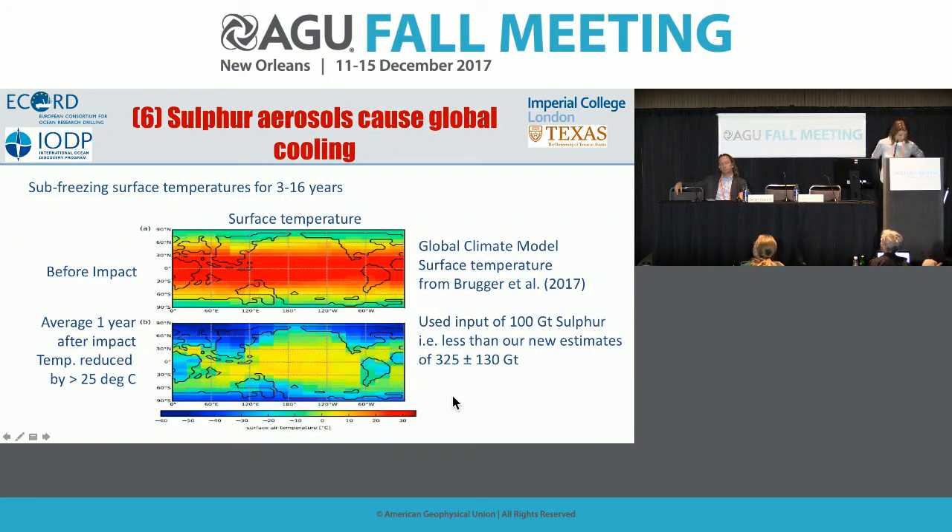What does this mean post-impact? The sulfur causes global cooling at Earth's surface. A model run by Julia Brüger and colleagues — published in early 2017 using a conservative estimate of 100 gigatons of sulfur — we now believe the actual amount is about three times more. So those models probably underestimate the real effect. Before impact, surface temperatures were around 20-30 degrees Centigrade; averaged over the first year after impact, surface temperatures were reduced by about 25 degrees Centigrade, and uppermost ocean temperatures by about 11 degrees Centigrade.